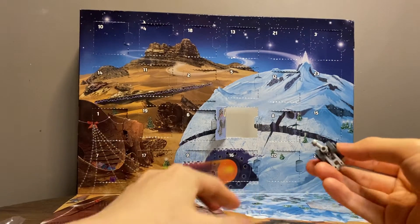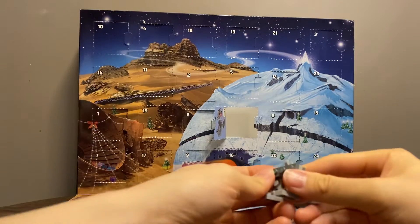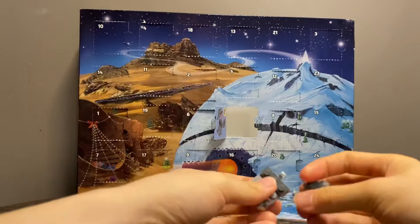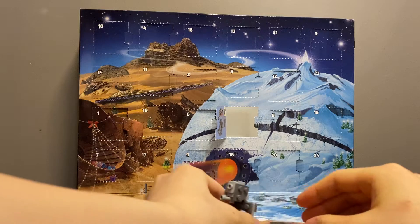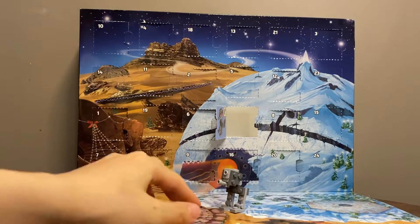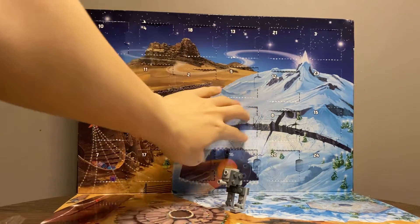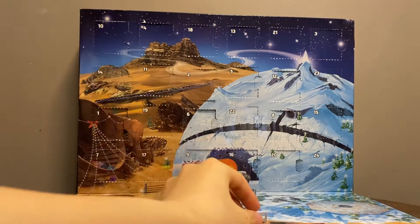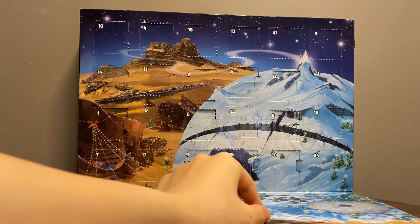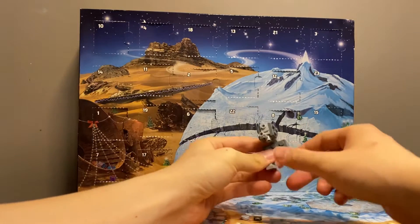So, there you go. This is the nanoscale version of the AT-ST. There are two extra pieces. So yeah, the scale is a little bit weird, but I think we can look past that.